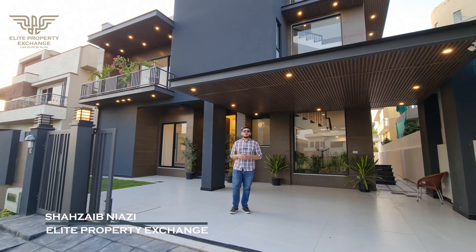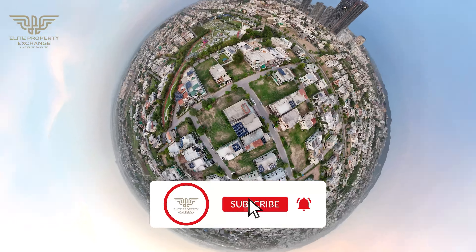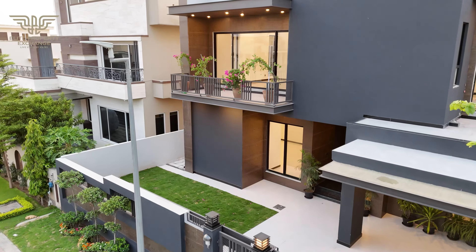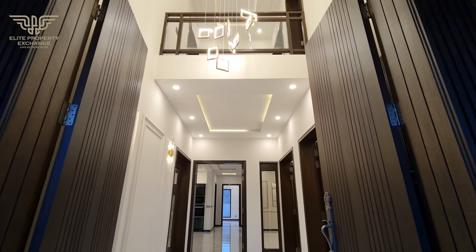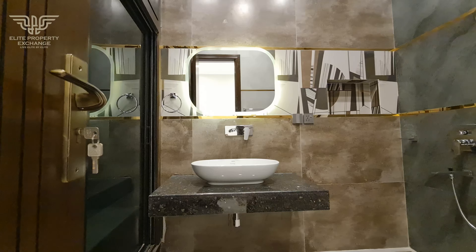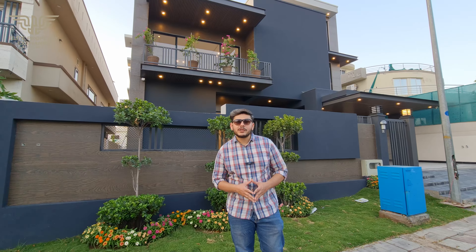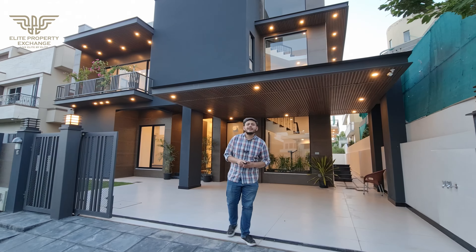Assalamualaikum, I am Shazib Niyazi and welcome back to another video of Elite House Stores. Today we are visiting a beautiful modern W-House situated in DHA Phase 2 in Islamabad. It is a modern double unit designer house with 6 bedrooms, 6 attached washrooms, a separate entrance, double-height rooms, and a huge car parking space.